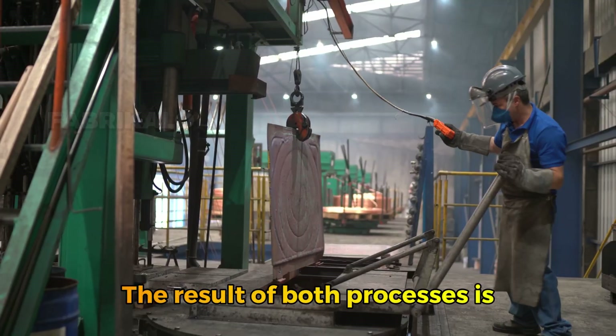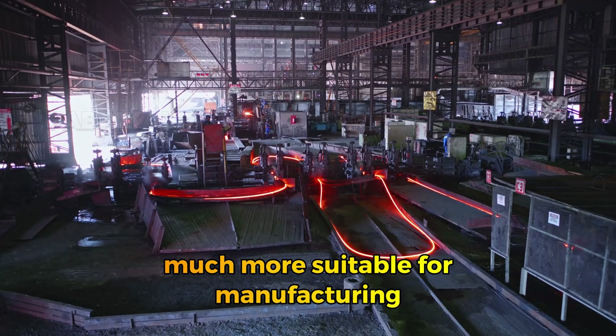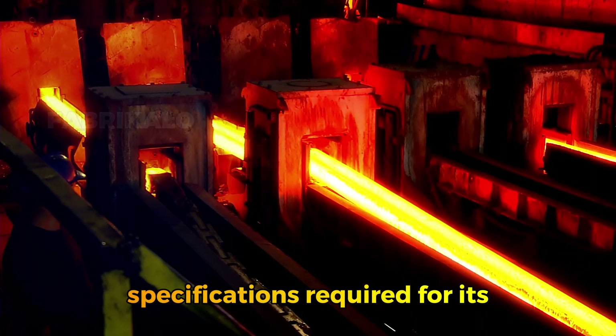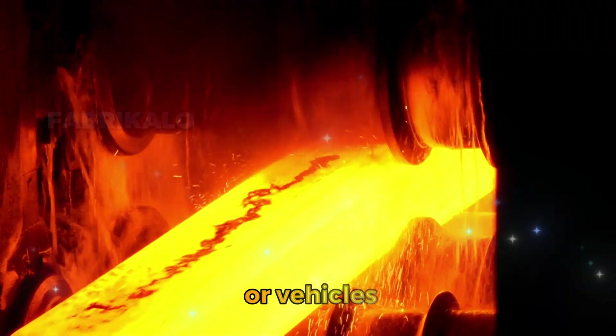The result of both processes is liquid steel with low carbon content, much more suitable for manufacturing high-strength products. This steel can then be treated, molded, and alloyed according to the specifications required for its final application, such as in bridge construction, heavy machinery, or vehicles.